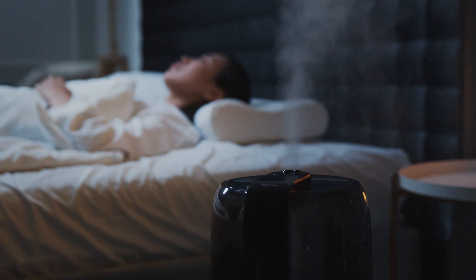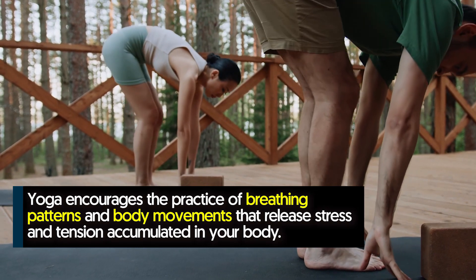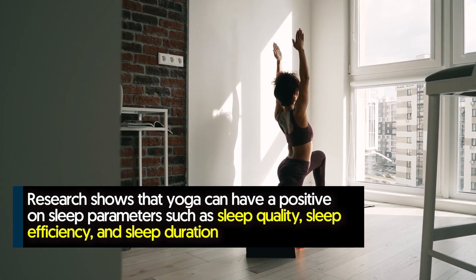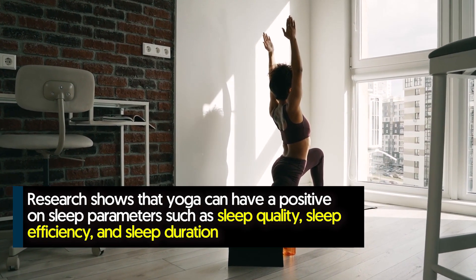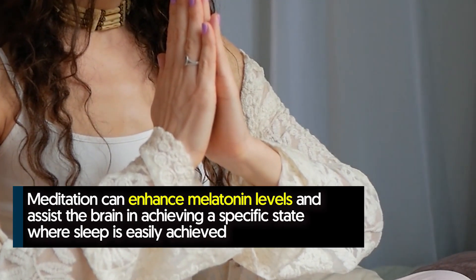Number five: practice yoga, meditation, and mindfulness. When people are stressed, they tend to have difficulty falling asleep. Yoga, meditation, and mindfulness are tools to calm the mind and relax the body, and they've all been shown to improve sleep. Yoga encourages the practice of breathing patterns and body movements that release stress and tension accumulated in your body. Research shows that yoga can have a positive effect on sleep parameters such as sleep quality, sleep efficiency, and sleep duration.